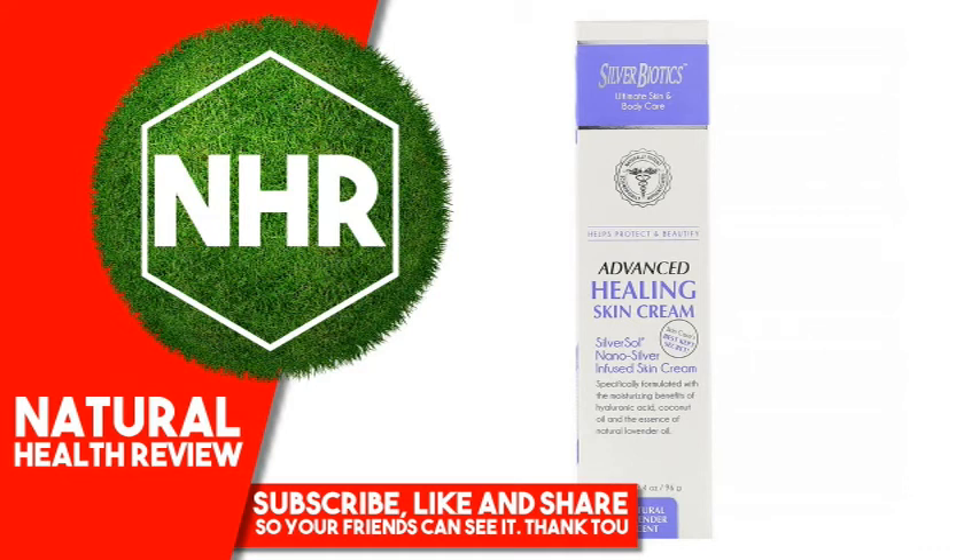American Biotech Labs Advanced Healing Skin Cream, Natural Lavender Scent, 3.4 ounces, 96 grams. Product Overview Description: Ultimate Skin and Body Care, Naturally Potent, Scientifically Authenticating. Helps Protect and Beautify Skin. Care's Best Kept Secret.